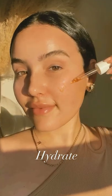Finish off with a hydrator, such as a beauty oil, which is my preference. Watch how clear your skin will get over the next couple of weeks.